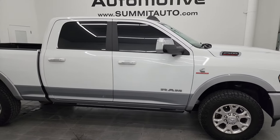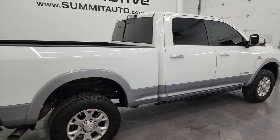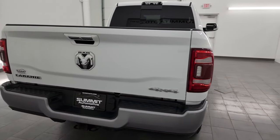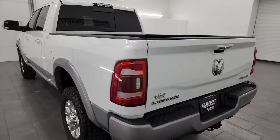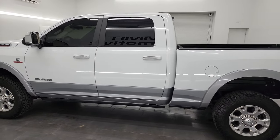This is Brett and this 2020 Ram 2500 Crew Cab Short Box Laramie Level 2 is stock number 14366Z. I am here at Summit Automotive in Fond du Lac, Wisconsin, your new and used heavy-duty truck and particularly Ram headquarters.